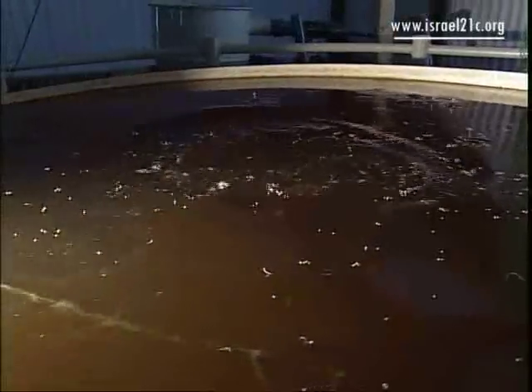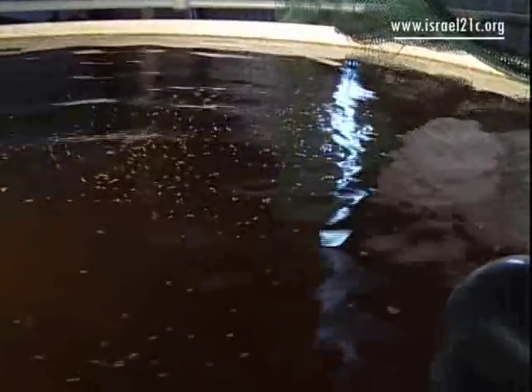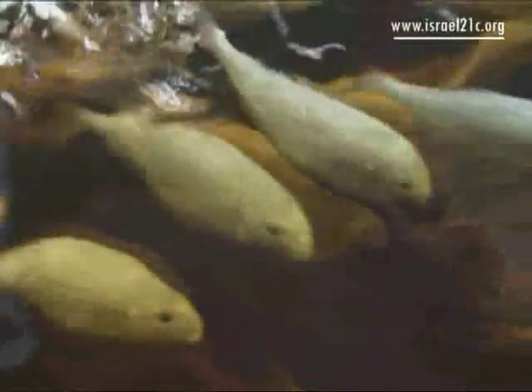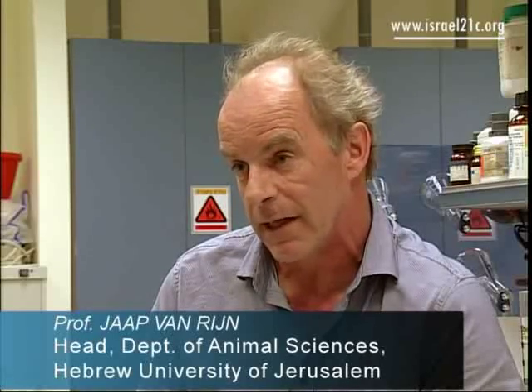But now, below the surface of these dark waters could be the solution. The groundbreaking scientific technology found here allows fish to be grown anywhere, even thousands of miles away from the ocean. To grow one kilogram of fish in a conventional fish pond in Israel, you need something like 5,000 to 7,500 liters of water. In our system, we got down to 40 liters of water per kilogram of fish production.